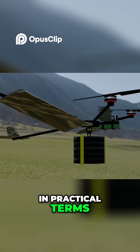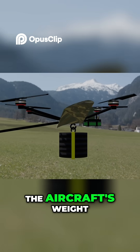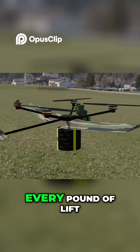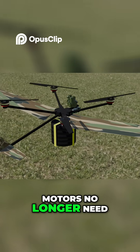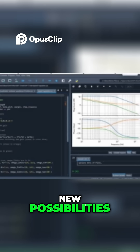In practical terms, by around 30 knots, the wing can carry roughly 50% of the aircraft's weight, and by 35 knots, it can carry well over 60%. Every pound of lift generated by the wing is a pound the motors no longer need to produce.